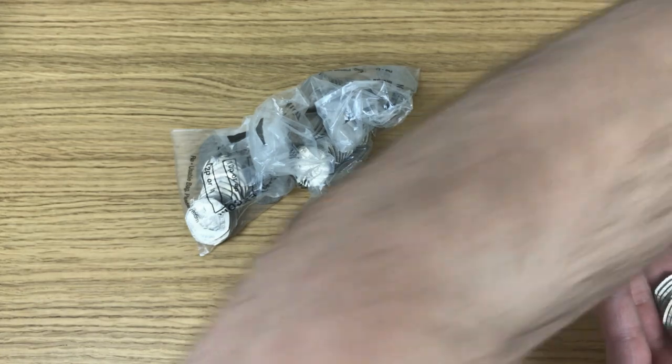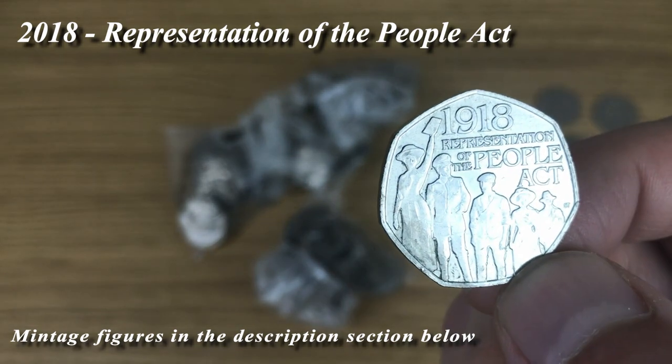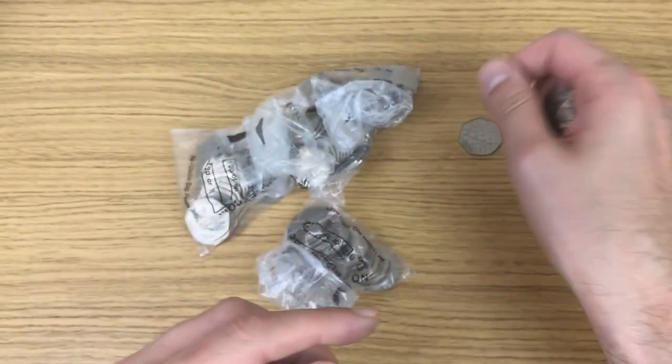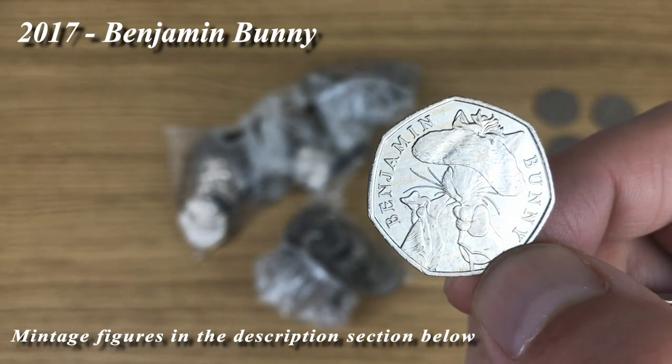That one there — 2018 — I was hoping to flip it over and see it was a Shield, but it's not. That is a Representation of the People Act. And another Benjamin Bunny.